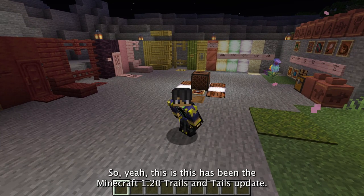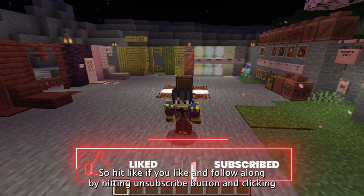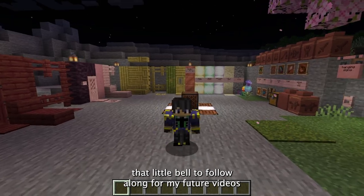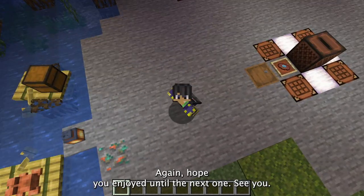This has been the Minecraft 1.20 Trails and Tails update. Hit like if you liked it, and follow along by hitting that subscribe button and clicking that little bell for future videos. We'll be uploading weekly as well as daily shorts. Hope you enjoyed — until the next one, see ya!